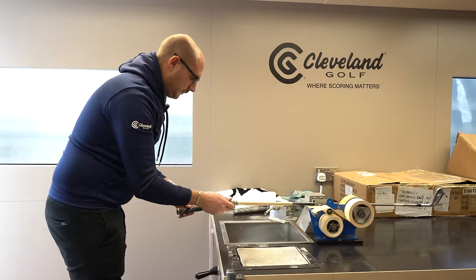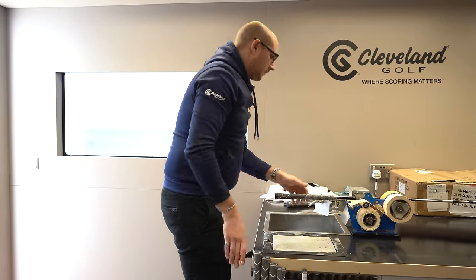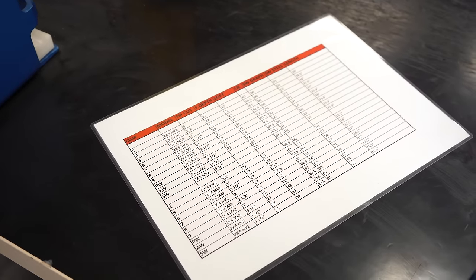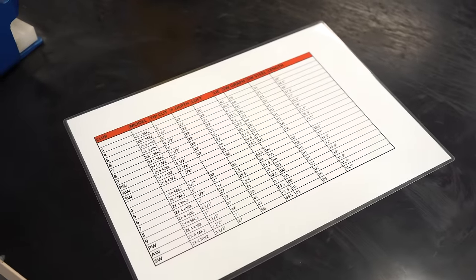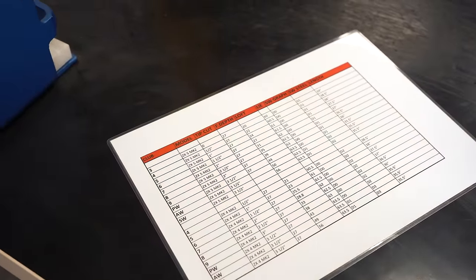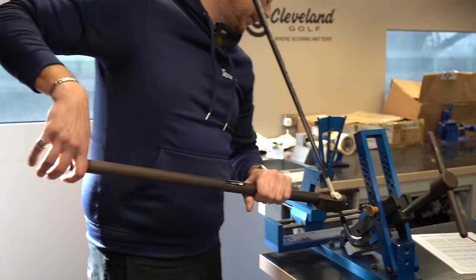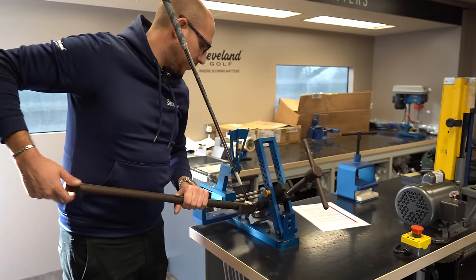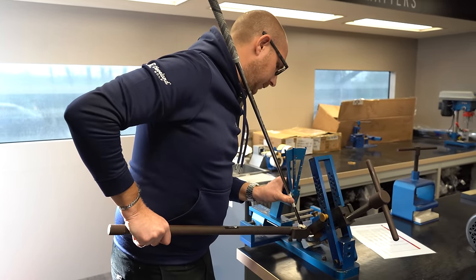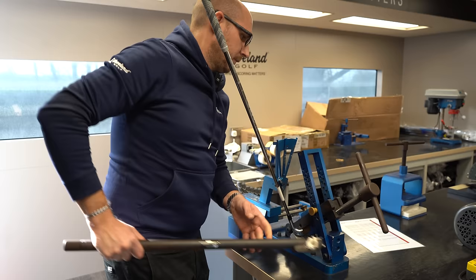We're coming towards the end of the build process. There's another spec sheet showing the correct loft and lie angle for standard Srixon ZX5 irons — this will differ brand to brand and model to model, and each golfer may require a different lie angle. When I see this done I always think I'm going to snap the head from my PGA training days, but with these being forged they move quite easily — if you know what you're doing.